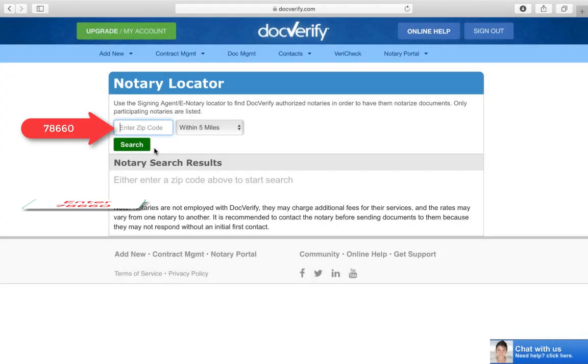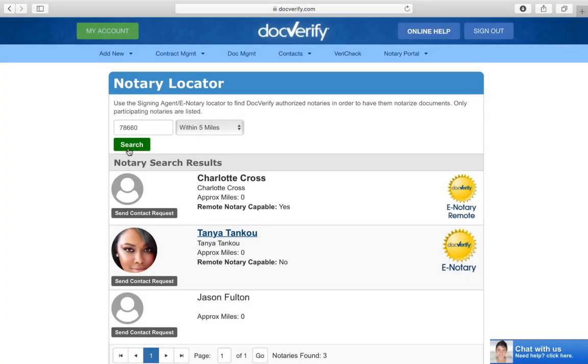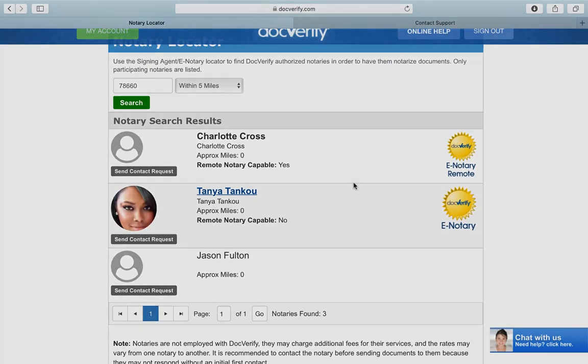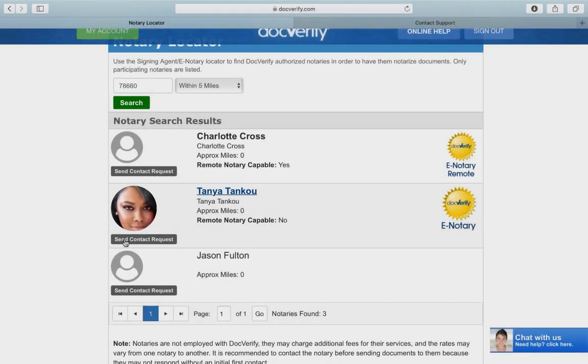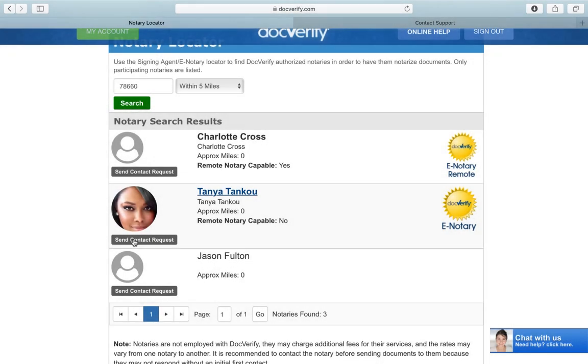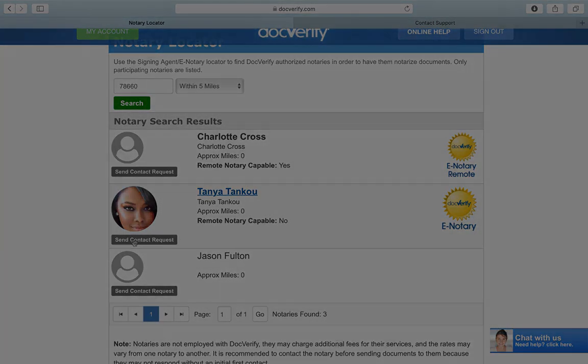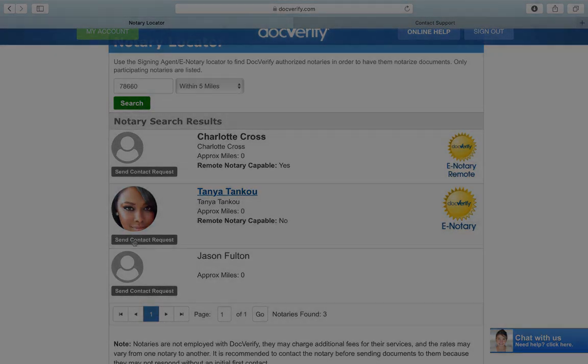Once you get here, put in the zip code 78660 and click Search. Scroll down and you'll see my name — just click on Send Contact Request. Once you select that, I'll get an email instantly. You'll then be directed to upload the document you need notarized, and it's available anytime 24/7 because my signature is already in the system. DocVerify will verify your information and notarize your document.